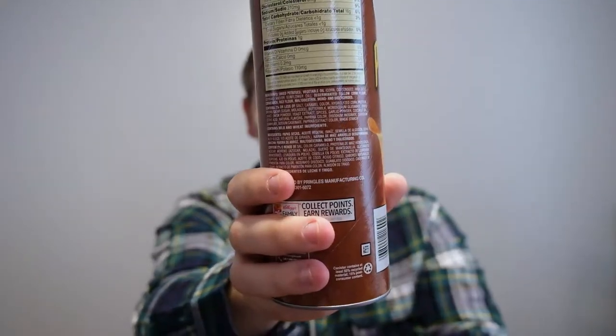For all you people who like your potassium, here's a good place to get it. Ingredients include dried potatoes, vegetable oil, dehydrated yellow corn flour, corn starch, rice flour, maltodextrin, mono and diglycerides, caramel color, hydrolyzed corn protein, brown sugar, buttermilk, monosodium glutamate, yeast, onion powder, yeast extract, spices, garlic, coconut oil, citric acid, natural flavors, paprika, disodium inosinate, disodium guanylate, sodium caseinate, paprika extract color, and wheat starch. Wow, that is a lot of ingredients — I didn't think there would be that many. Anyway, this is from Kellogg's — so thanks Kellogg's.